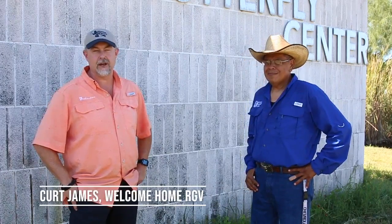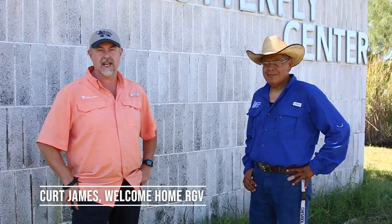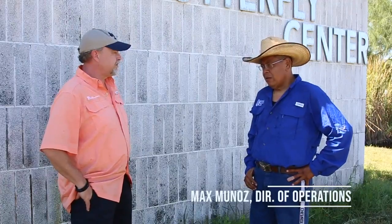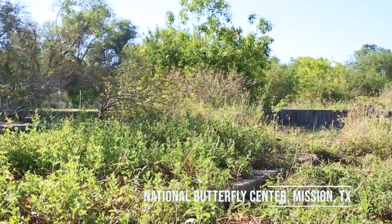Hi everyone, this is Curt James and I'm here with Max Munoz from the National Butterfly Center here in Mission, Texas. We've learned a lot of things today in the half hour we've been here, but we'd love to learn more about Max and what he does here. Max is the director of operations — his main job is making sure the grounds are safe for visitors and that the gardens keep going so they can keep bringing butterflies in.